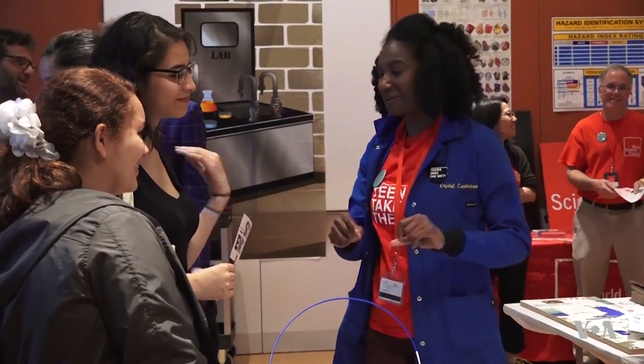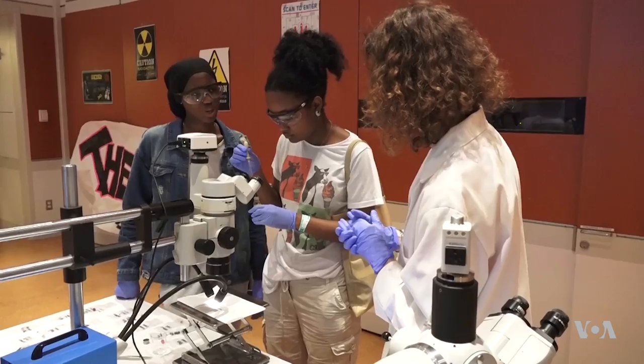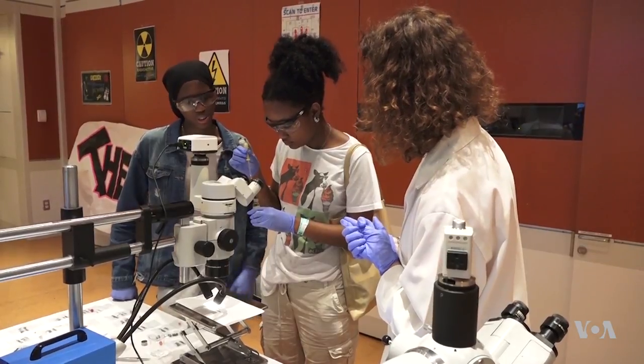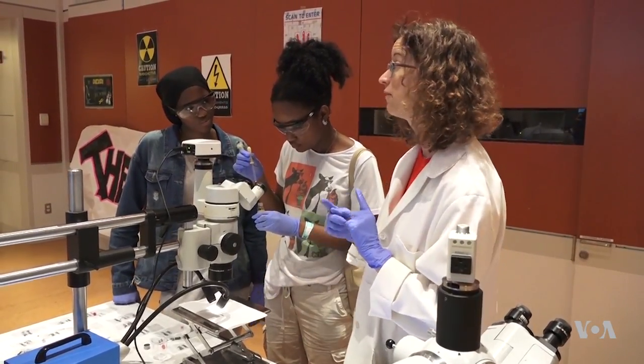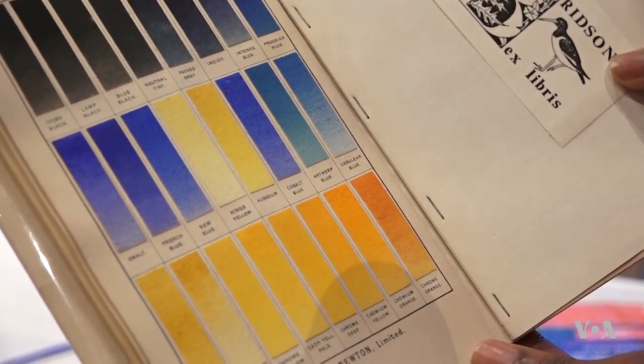That's extremely empowering and it's a quantum leap in what we can do. The hands-on experience will hopefully inspire the next generation of scientists. I want to create my own biotech company and hopefully expand that into creating more hospitals and improving healthcare in Africa. Combining science and art at the largest art museum in America? Some might call it a stroke of genius.